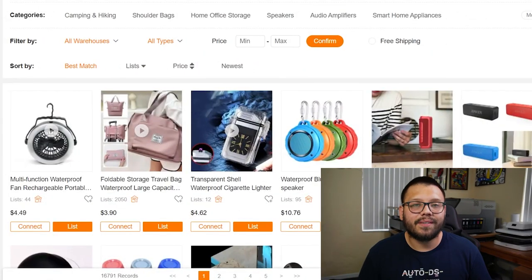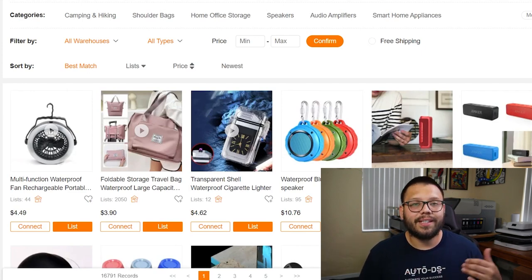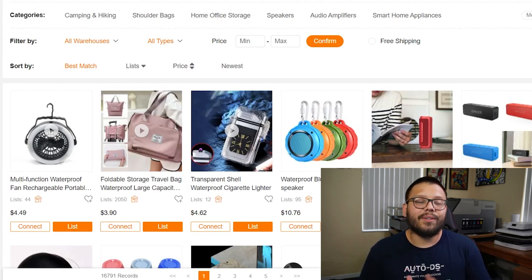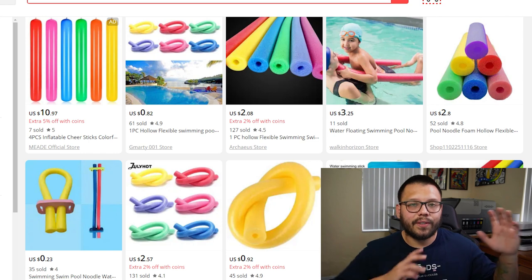Up next, we have waterproof Bluetooth speakers. It's important to offer Bluetooth ones because these speakers are taken to gatherings — the beach or the pool. If you take a normal speaker and it gets wet, you risk breaking it, but waterproof ones are perfect for family outings with no damage if they fall, get wet, or get full of sand. Next up, we have something everyone loves to play with in the water — pool noodles. Pool noodles come in different sizes, lengths, and colors.